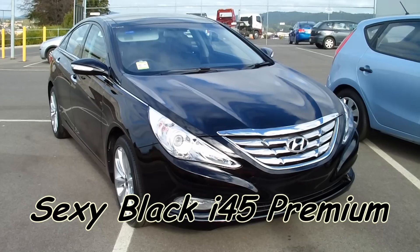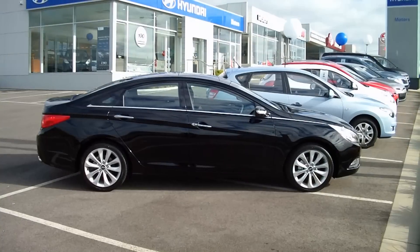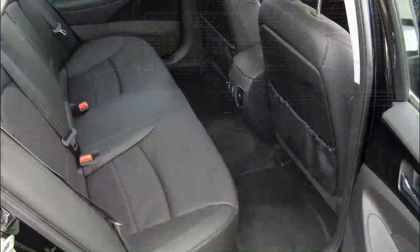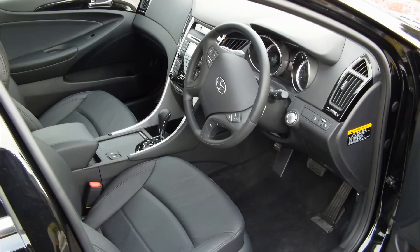I've got to admit I'm not normally a fan of black cars, but this premium black i45 at the local Hyundai dealership is very sexy. If I was buying one I'd go this model in white or silver, but this car is an eye catcher.